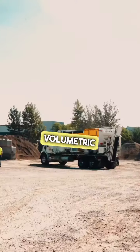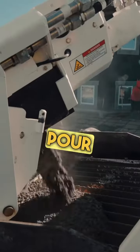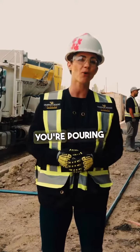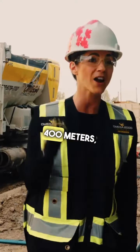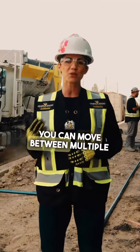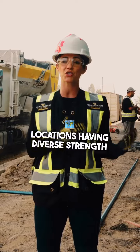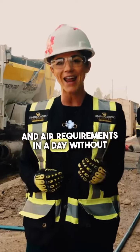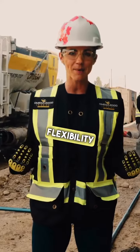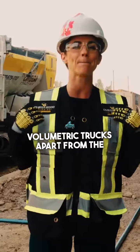Unlike traditional drum mixers, volumetric mixers offer a fresh pour every time — no more hot loads, no more wasted materials. And whether you're pouring 1 meter or 400 meters, volumetric mixers do it all. Just imagine owning your own schedule. You can move between multiple locations with diverse strength and air requirements in a day, without worrying about wasted or aging materials. This level of flexibility is what sets volumetric trucks apart from the rest.